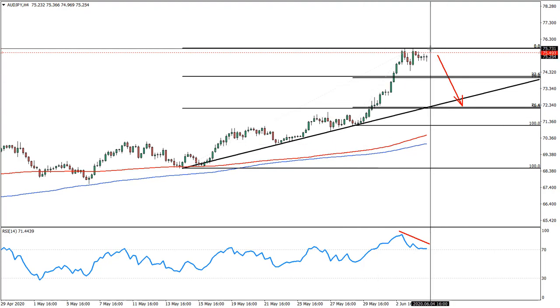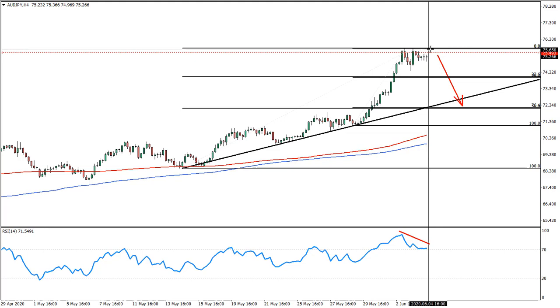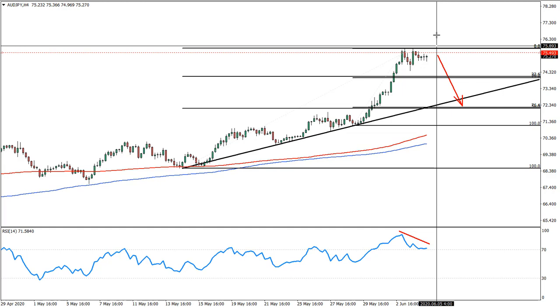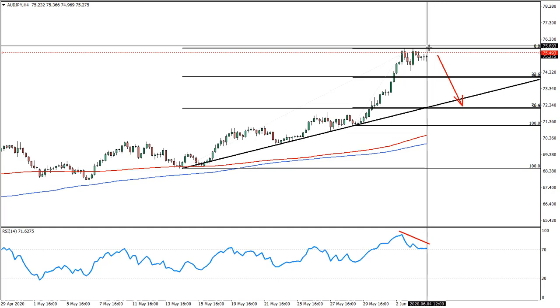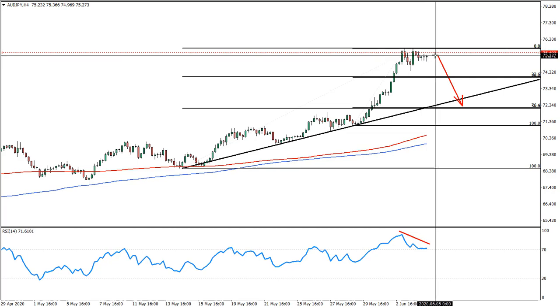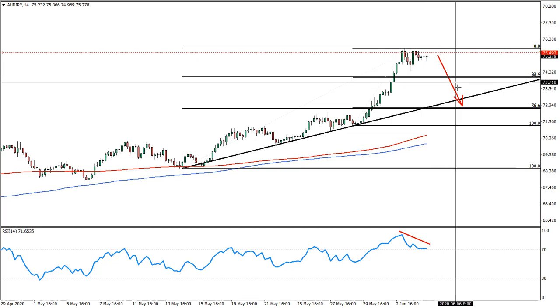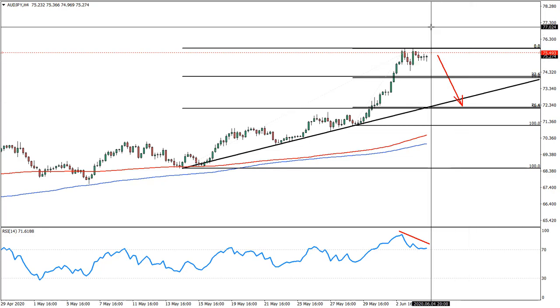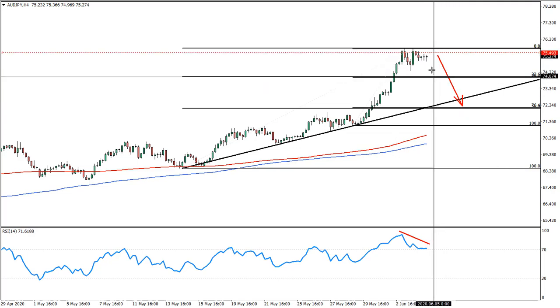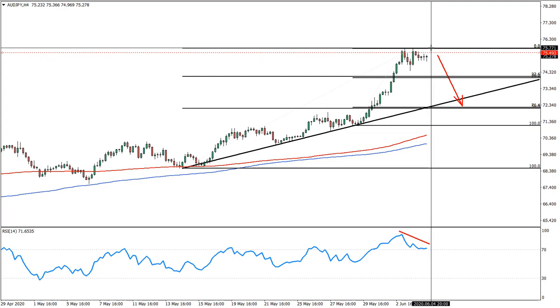In regards to the exit: if there is a one-hour and four-hour close above these highs, that will most likely invalidate the bearish outlook and the trend might continue going up. For the hard stop loss, the next psychological resistance is 77 — it also meets the risk/reward of 2:1 looking at the downside target. So just above 77, probably 77.05, should be enough as a hard stop loss.